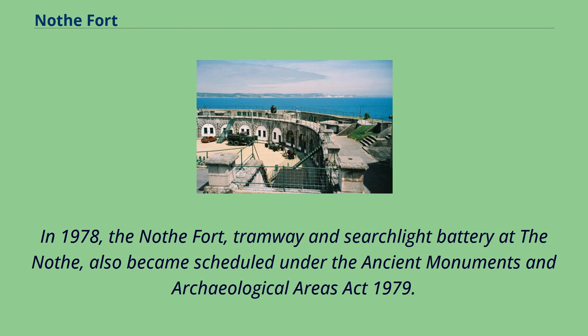In 1978, the Nothe Fort tramway and searchlight battery at the Nothe also became scheduled under the Ancient Monuments and Archaeological Areas Act 1979.